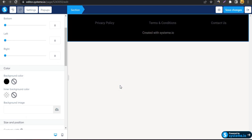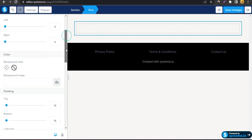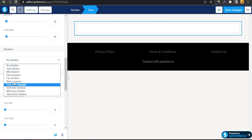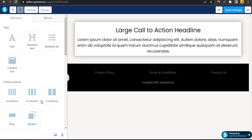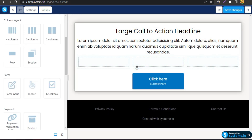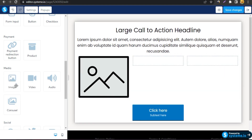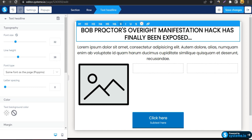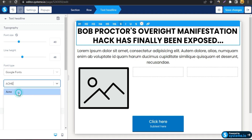I'm clicking the footer, changing its color to black. Then I'm dragging and dropping a row, changing the color to white, and adding a blurry shadow. I'll add a headline by dragging and dropping a text element. I can see a three-column row layout, and I'll add a button below. I'll paste my headline, set it to H1, choose the Acme Google font, and size 42.